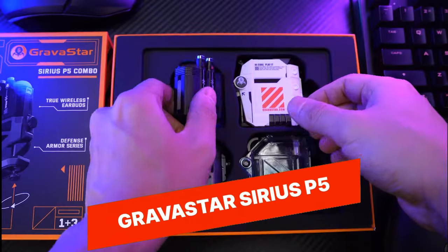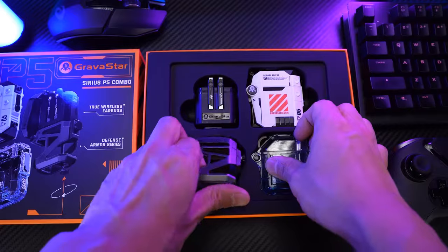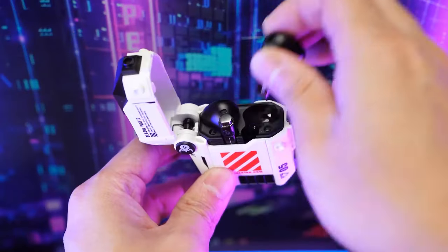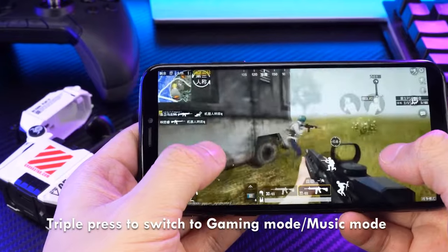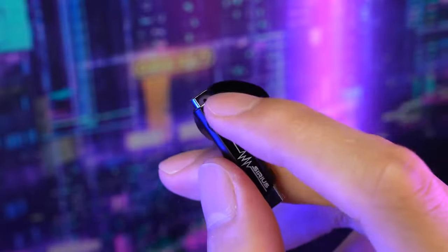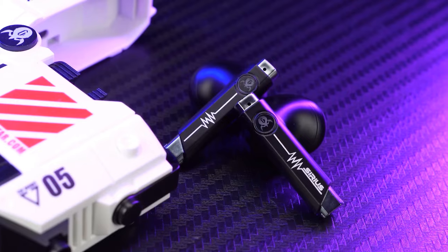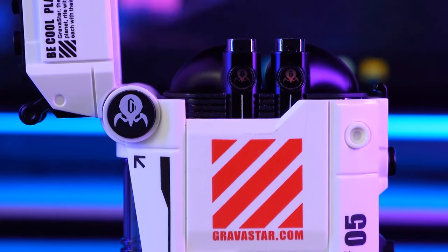Gravistar Sirius P5. The Gravistar Sirius P5 is a unique and eye-catching Bluetooth speaker that features a futuristic design inspired by science fiction. Its unique spider-like shape and LED lighting effects make it a conversation starter. It delivers crisp and clear sound quality and is portable, making it ideal for outdoor adventures or indoor entertainment. With its impressive battery life and wireless connectivity, it offers a one-of-a-kind audio experience.